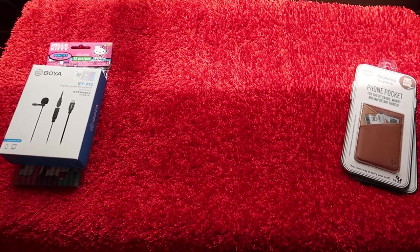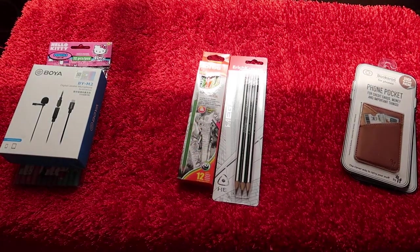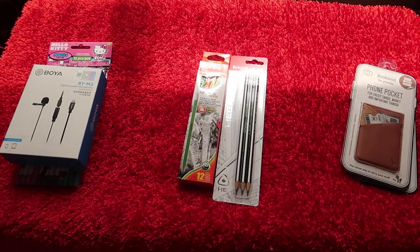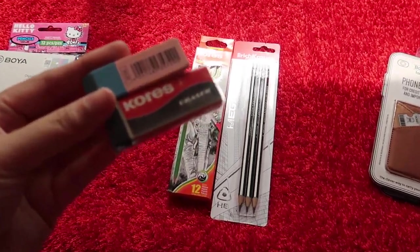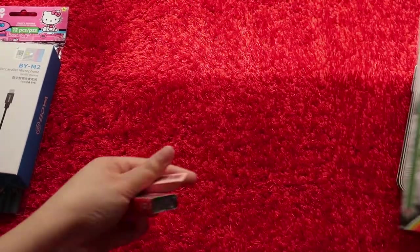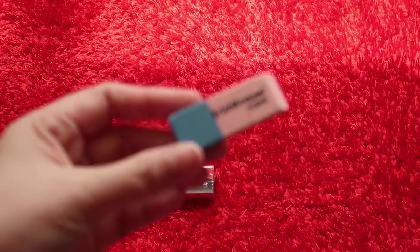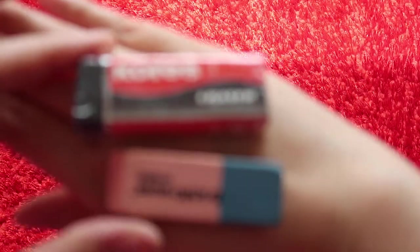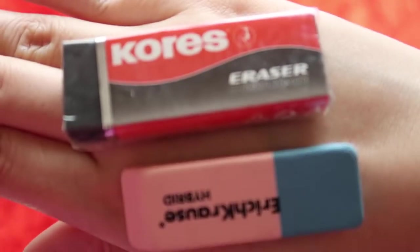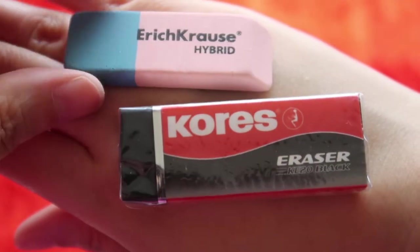Next from the bag - I also bought pencils, another pack of pencils, and two erasers. Let me zoom in. Anyway, back to stationery - I bought two erasers from the brand Chorus, and this Eric Cross hybrid eraser.